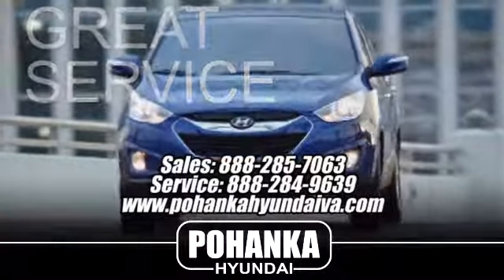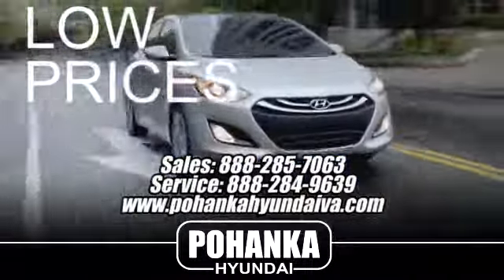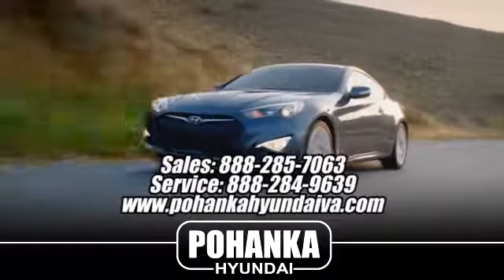Great service. Great selection. And low prices. That's why Bohenka Hyundai at Fredericksburg is a great place to buy a car.